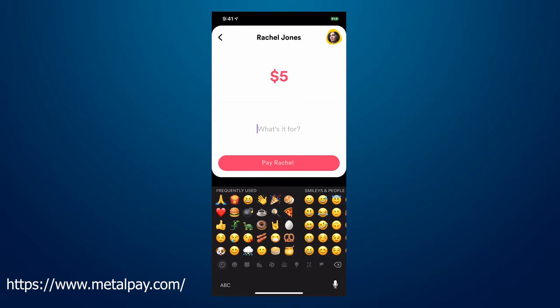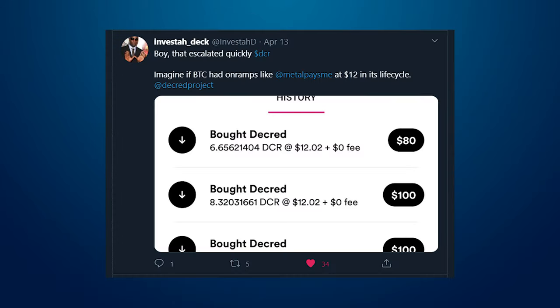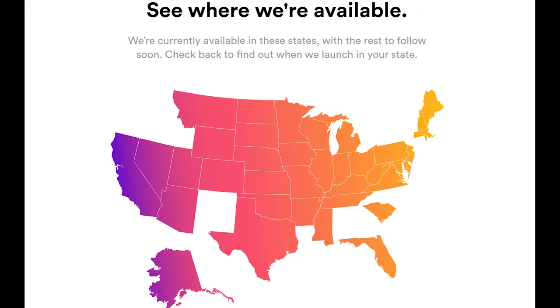With MetalPay, you earn Metal, the app's native currency, every time you make a payment. Through the marketplace, you can buy and sell cryptocurrencies, now including Decred, directly from your cash balance using your linked bank account or cash balance. Users have reported it's easy to sign up, only requiring quick verification. The app is available on Android and iOS and is available in most US states.